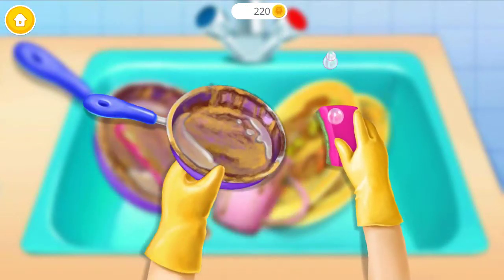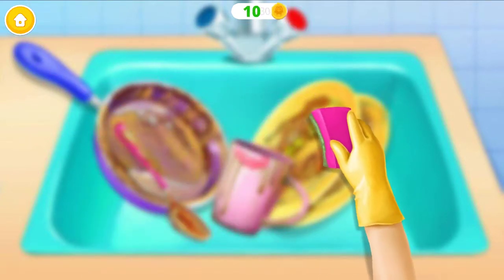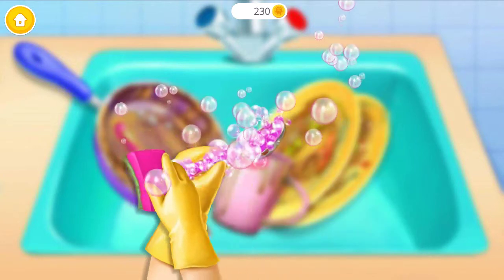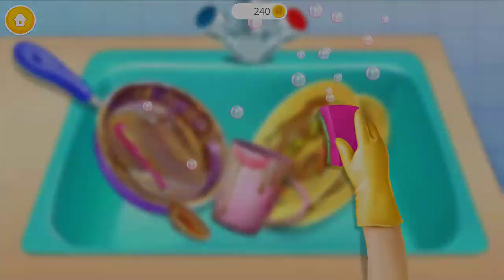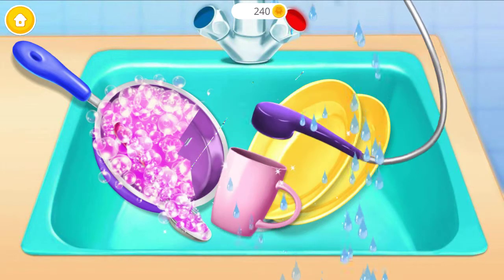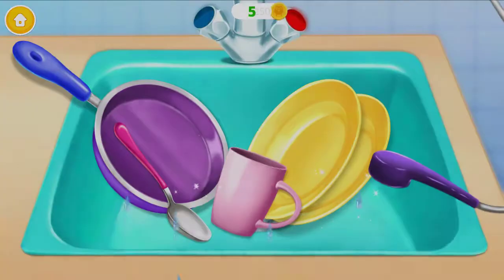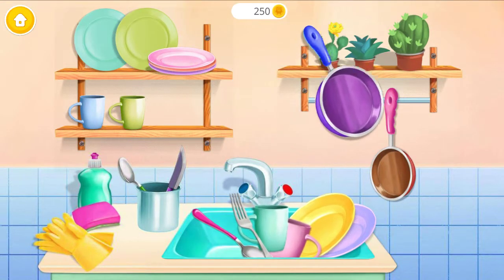Can you do more? Don't forget the spoon! Awesome! Now rinse it! Dishes are clean!